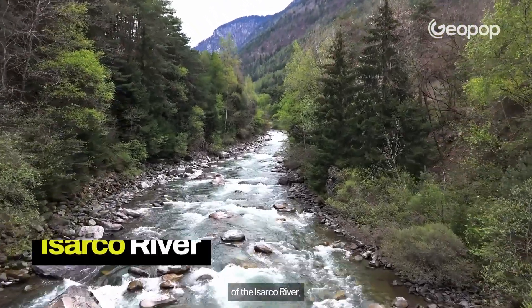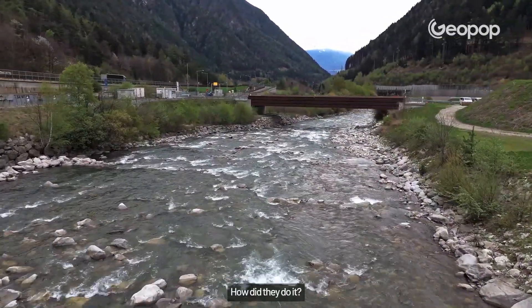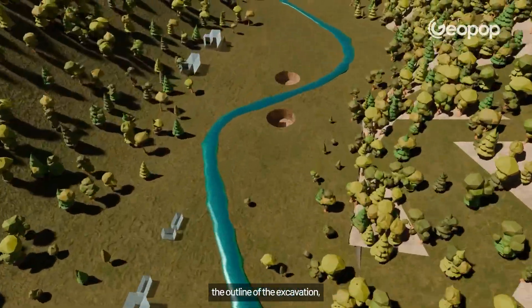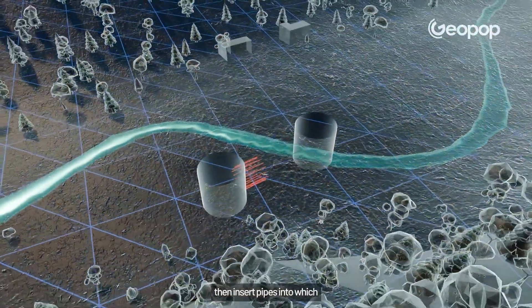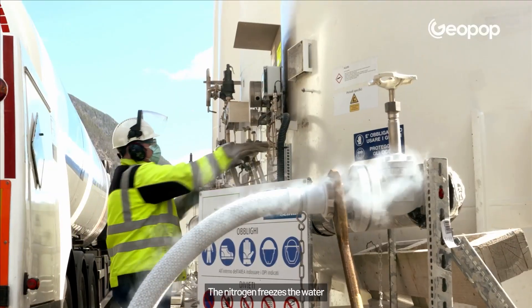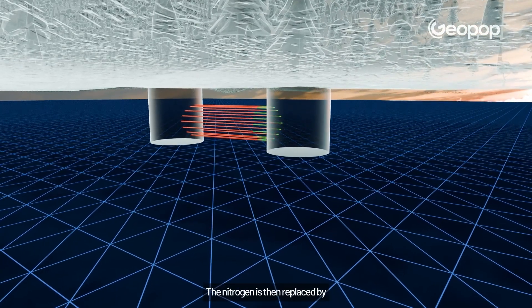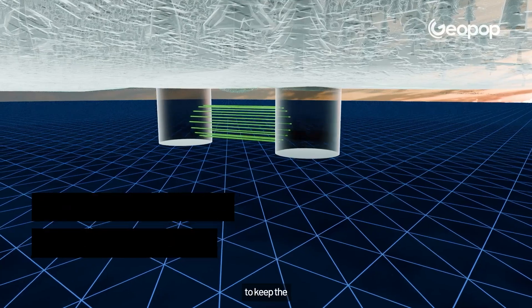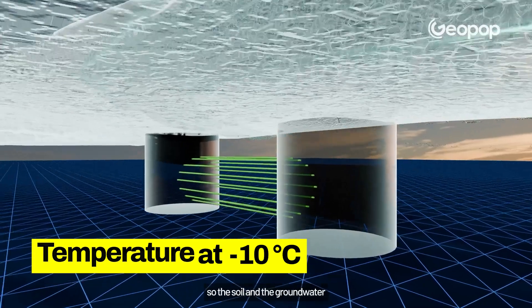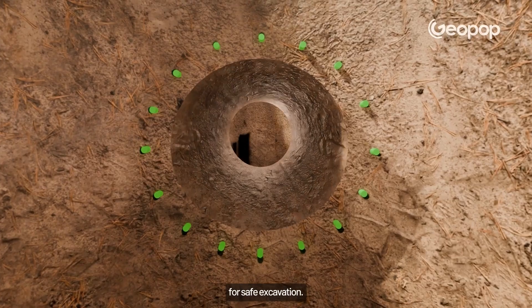Digging under the bed of the Isarco River meant water would seep in. They used the freezing technique: first, they drill holes around the outline of the excavation, then insert pipes into which liquid nitrogen at minus 196 degrees Celsius is injected. The nitrogen freezes the water in the ground, making it stable. The nitrogen is then replaced by a brine solution to keep the temperature below minus 10 degrees. This always happens inside the pipes, so the soil and groundwater are not affected. Since the ground is stable, it allows for safe excavation.